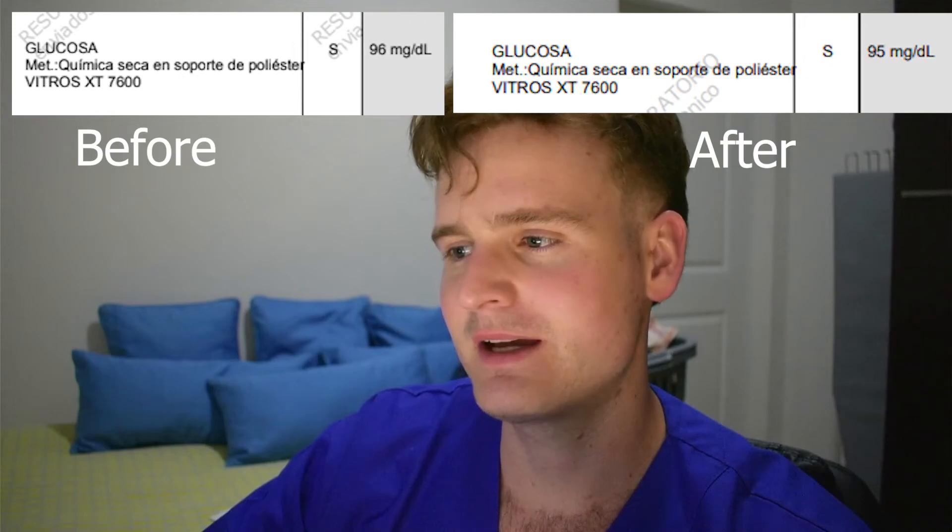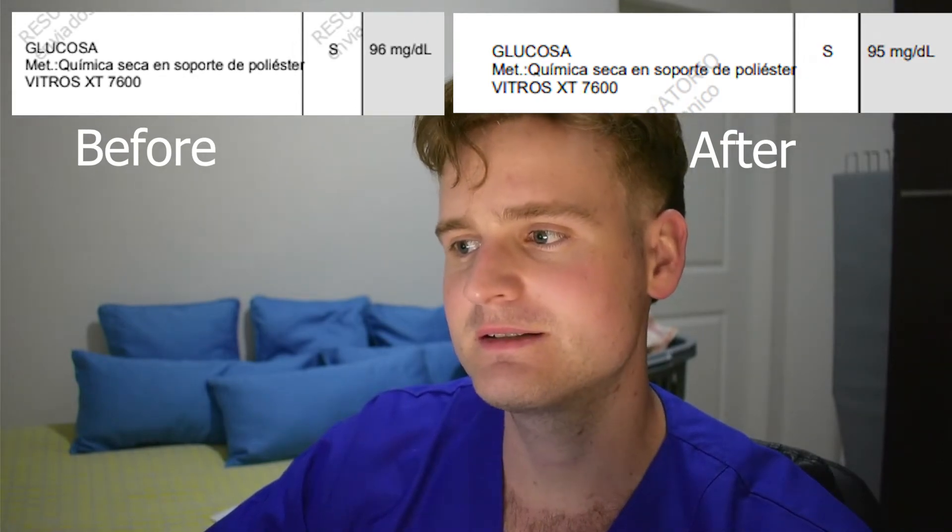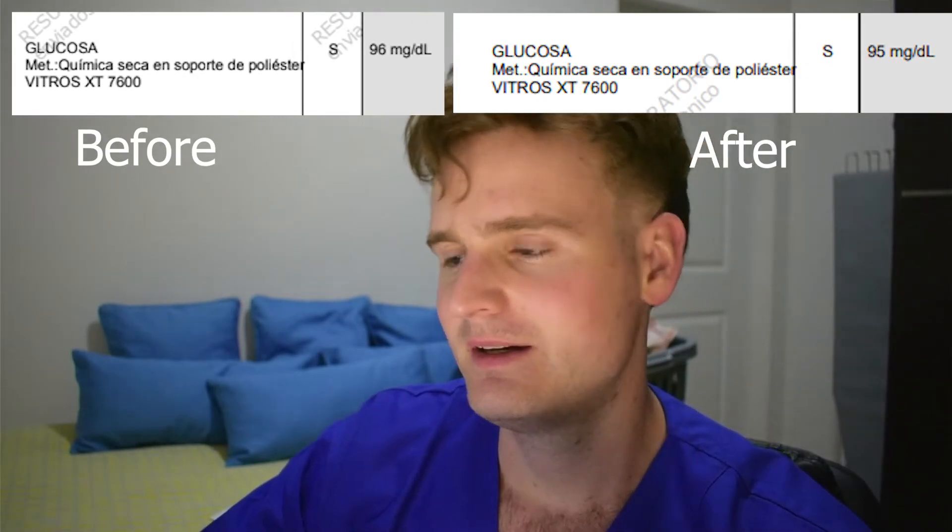The next part was a random glucose, which had gone from 96 to 95, so there wasn't really a change. Fasting glucose does make up one of the criteria for the diagnosis of type 2 diabetes, so I always like to have fasting glucose alongside an HbA1c measure. As you can see, glucose didn't change. However, it's important to monitor that when using MK677, as insulin resistance has been demonstrated in a few of the studies.